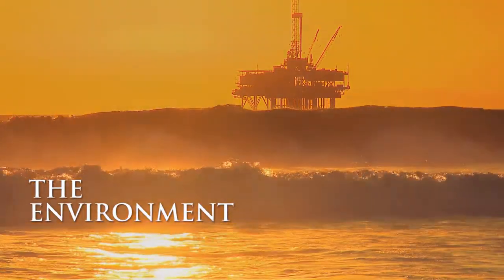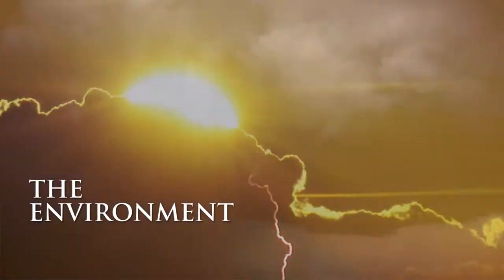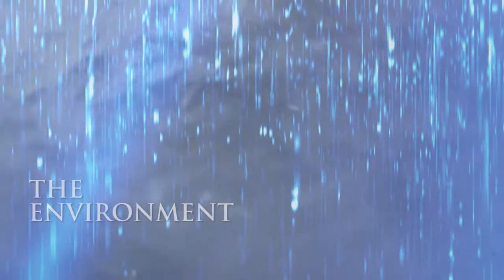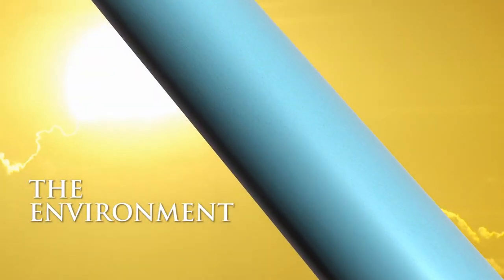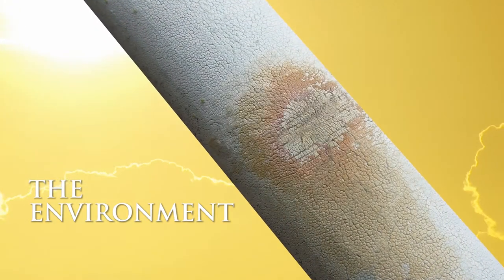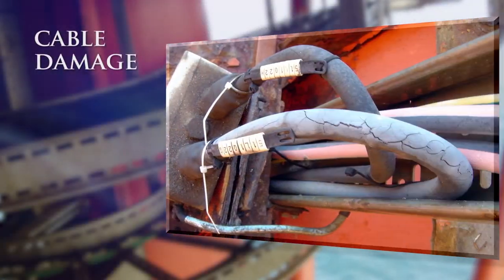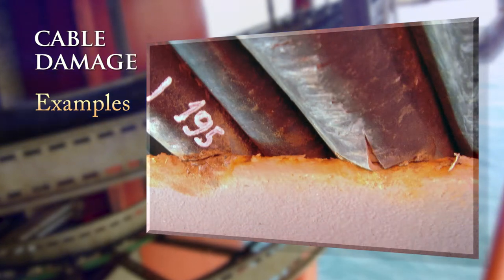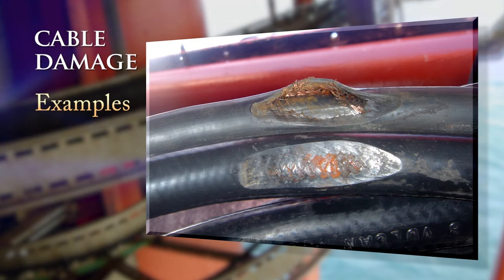The environment on an oil installation is very tough. Cables exposed to ozone, oil, mud, chemicals, water, salt and UV will degrade over time. Mechanical stress on cables and cable jackets is caused by vibration and vessel movement. These factors will reduce the lifetime of your cables.